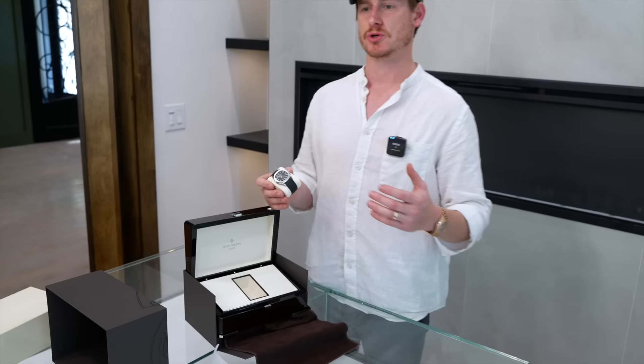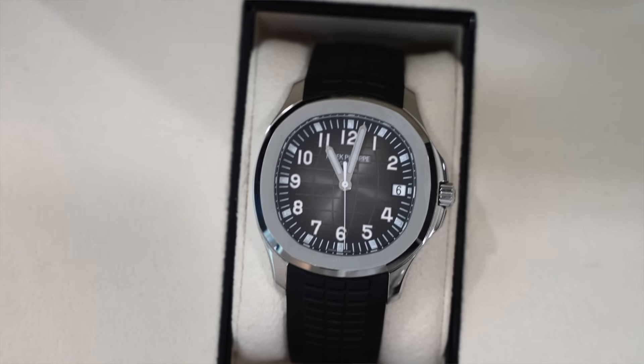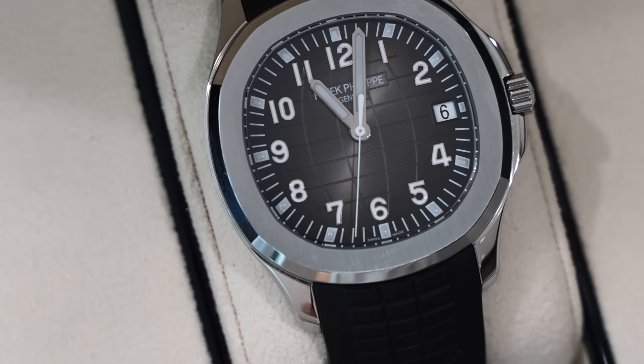If you're interested in this piece, feel free to reach out — I'd love to talk prices with you. If you've had interest in this watch, I'm sure we can work something out. If you want to trade stuff in, we do that as well. I do want to show you guys a little bit of the intricacies of not just the dial but also the open caseback.